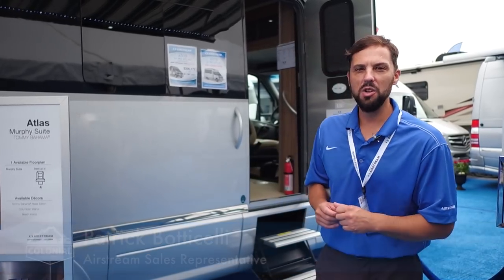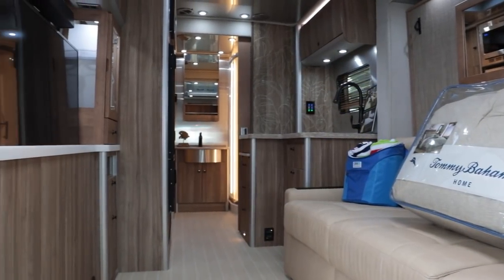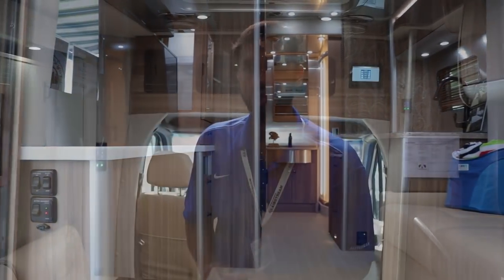Behind me we have the new Tommy Bahama Airstream Atlas. It's about a $6,800 upgrade over the regular Atlas, and it's strictly decor.